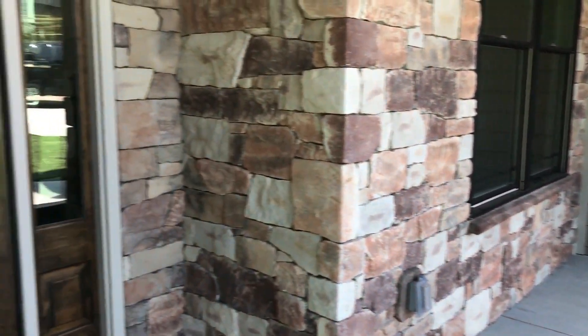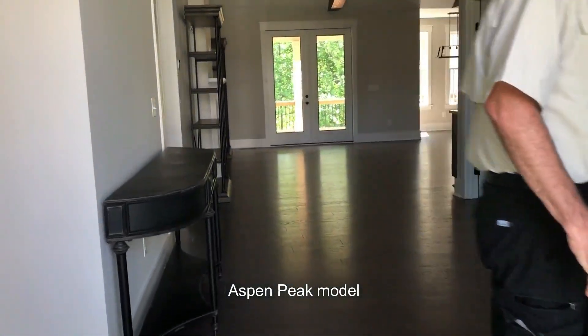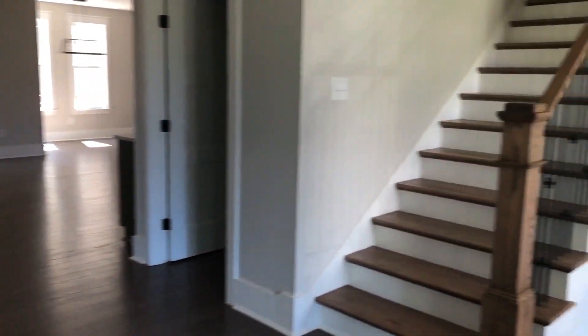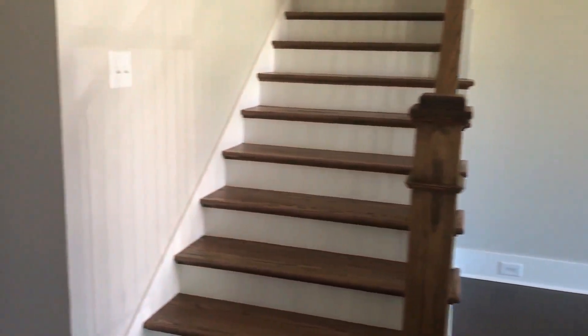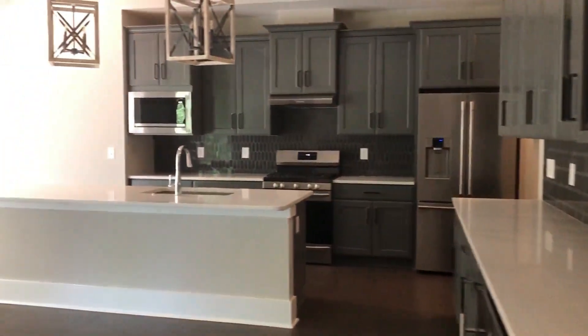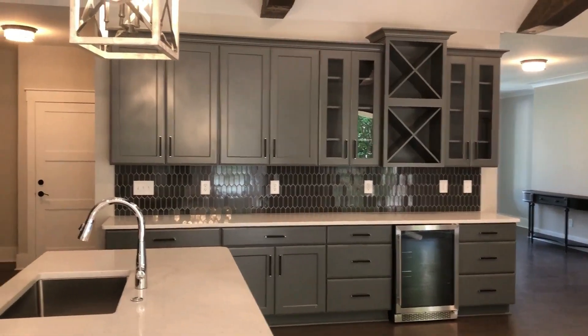We are taking you on a tour of the Aspen Peak model. It's a four bedroom, three and a half bath, approximately 3,416 square feet. We looked at several of these houses with Tori — she took us around on her little golf cart — and I couldn't pick out a favorite. They're all stunning, just beautiful.